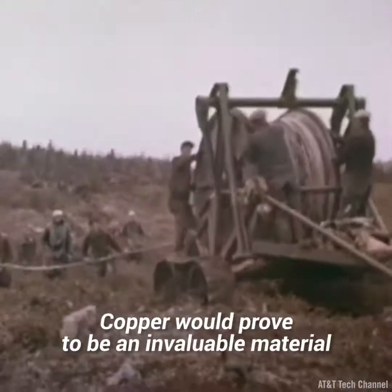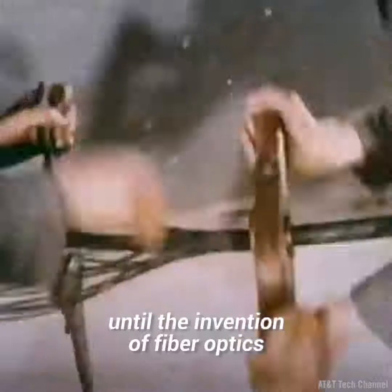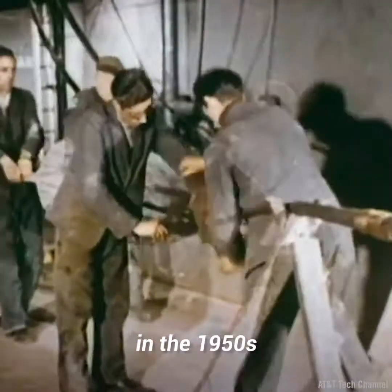Copper would prove to be an invaluable material for many decades to come, until the invention of fiber optics in the 1950s.